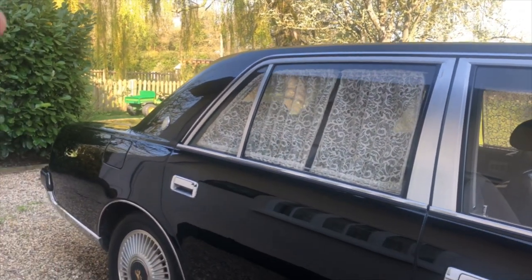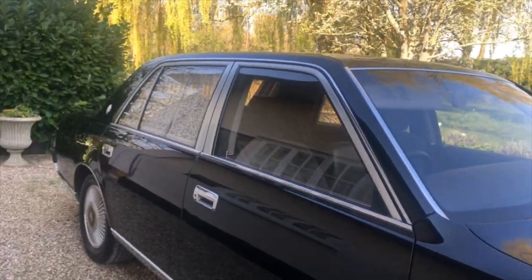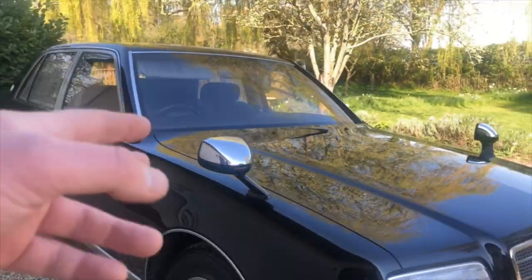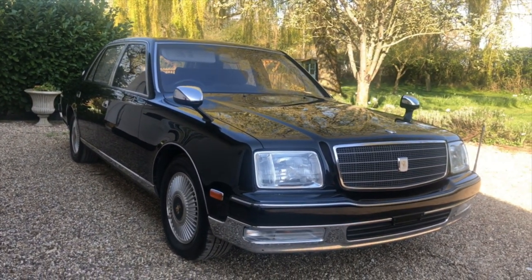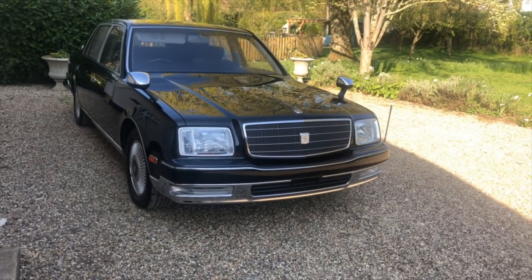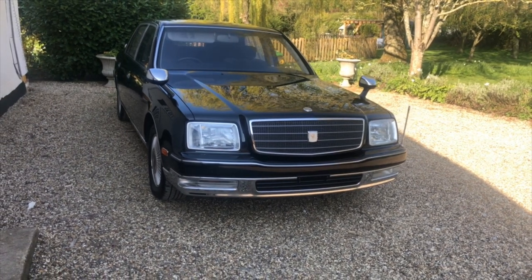And like I say, this is actually not a show-off car in Japan. Everyone in Japan will probably know what one of these is, but they're not flash, and that's hence the very conservative styling - it's why it just looks the way it does. So you may be thinking by this point, what on earth have I got with a Toyota Century in my driveway?